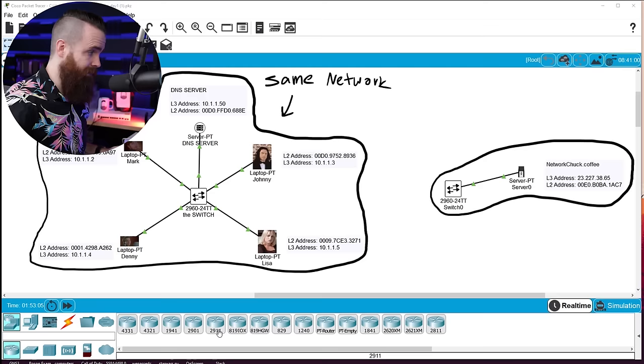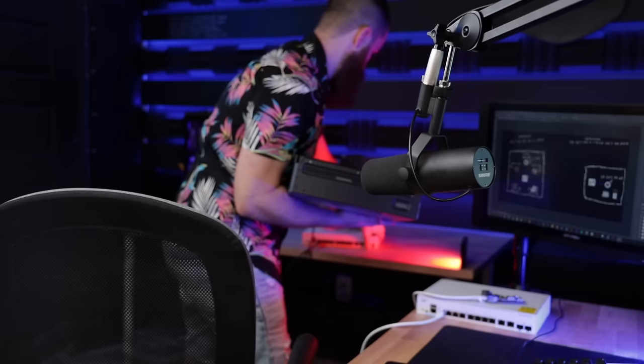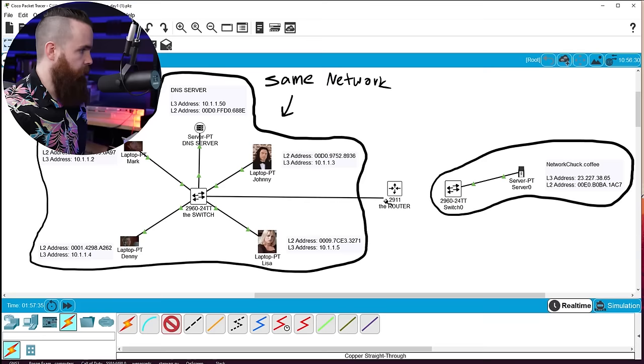We're using a virtual version of the Cisco 2911 router. We'll put it in between the two networks. Notice that on a Cisco router there are no ports on the front — they're all in the back. We'll plug Johnny's switch into the router and then plug the coffee network into the router as well.